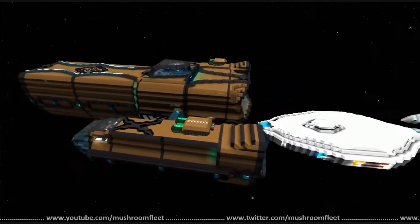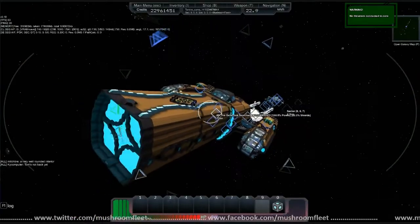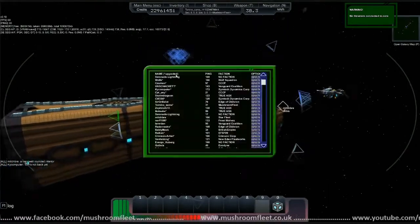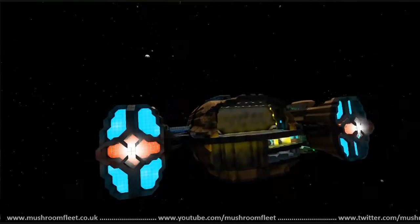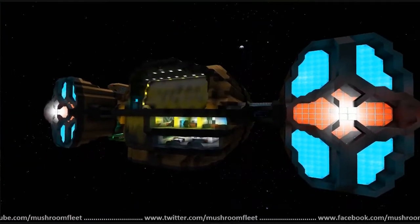Welcome back everyone to the lineup review. I'm here with Mitch — Mitchbray, I'm not sure if I'm saying that right — but the point is it's an awesome ship and it's called the Generous Searcher.